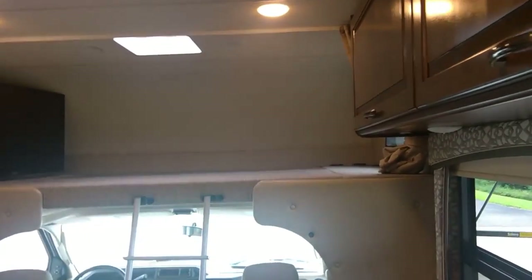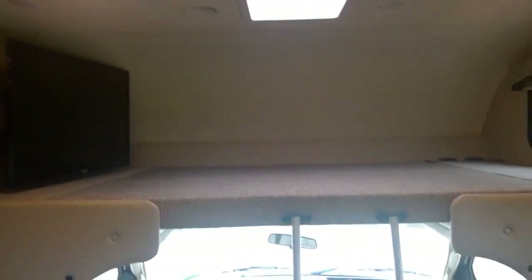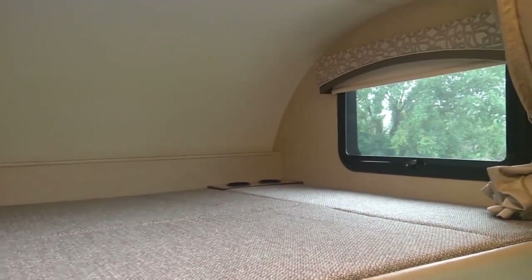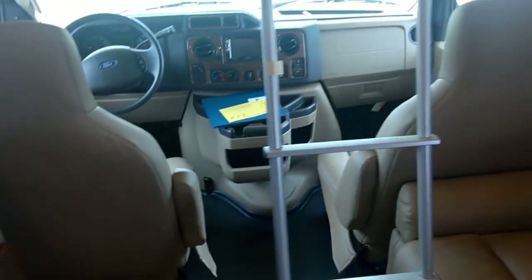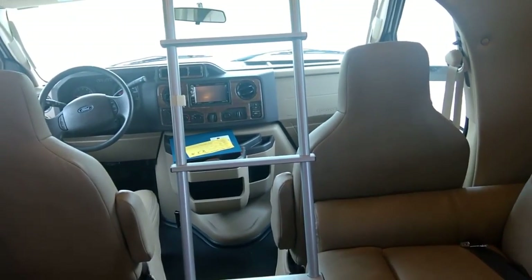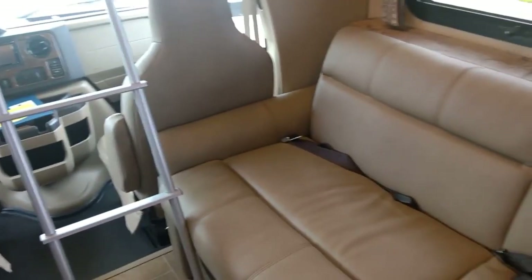So we're inside the 2018 Thor Chateau 31E Bunkhouse Motorhome. We have a cab, and over the cab we have a bunk. There are frameless windows and a couple of cup holders up there. We have the TV, and up on the dash we have a DVD player, as well as leather throughout the whole unit.